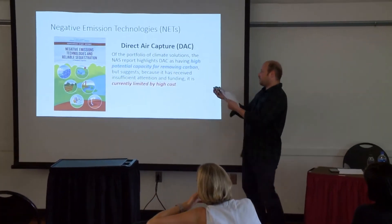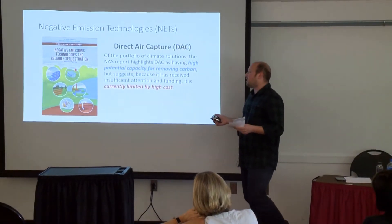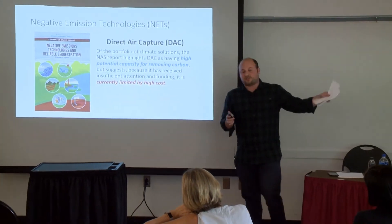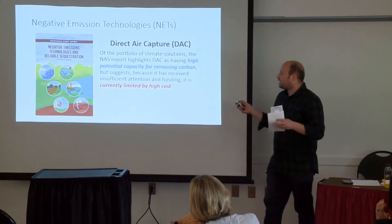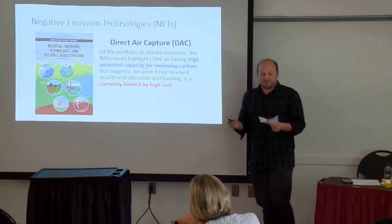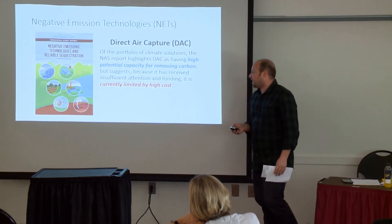The report gets at this very clearly: there's high potential capacity for removing carbon with direct air capture. It can be regionally situated very well, go right next to storage, and run all day and night if you have electricity. But because it hasn't received a lot of attention or funding, and because removing carbon from ambient air is tough at low concentrations, it's currently limited by high cost.